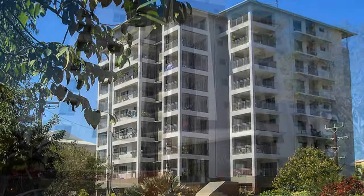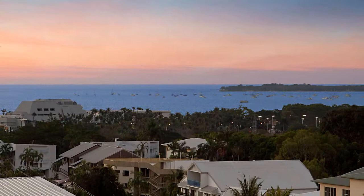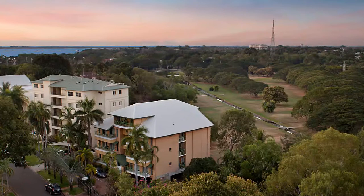Unit 39, 144 Smith Street, Darwin. The ocean surrounds Darwin CBD from three sides, with this spacious penthouse having the luxury of water views in all three directions, along with stunning city and golf course aspects.